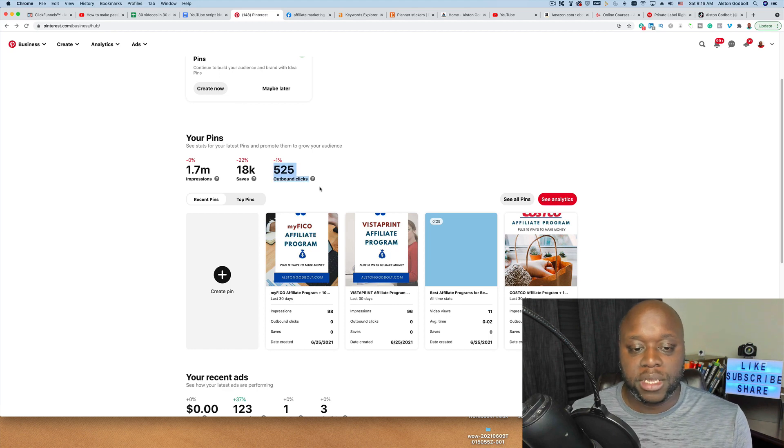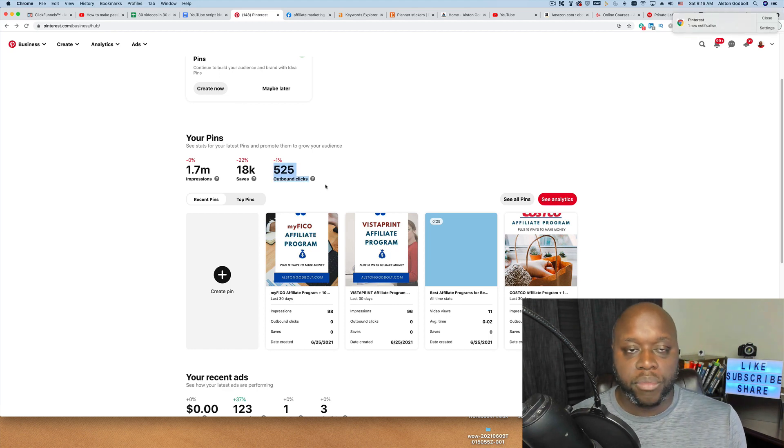These clicks can go to affiliate programs that you find, which we'll talk about in just a moment. They can go to a digital pack that you create and sell, maybe an ebook, or they could go to a blog website or YouTube channel. I have 525 people going to various places for free, and that's helping me make even more money. Pinterest is a very good opportunity and it's really easy to set up. Just go create a business account — it's 100% free — and then you can use a website like Canva to create pins and upload them to your boards.